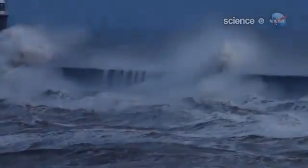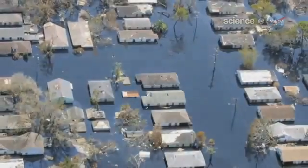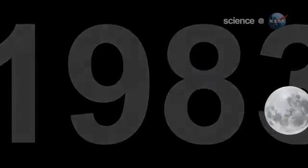Indeed, contrary to some reports circulating the internet, perigee moons do not trigger natural disasters. The supermoon of March 1983, for instance, passed without incident, and an almost supermoon in December 2008 also proved harmless.